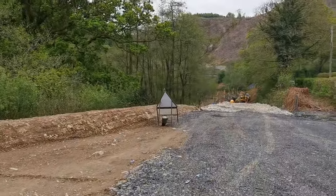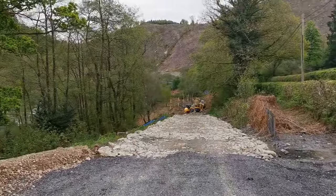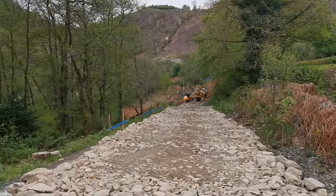This is the lorry loading and turning area that's been constructed. And then we're off down the ramp to the base of the embankment.